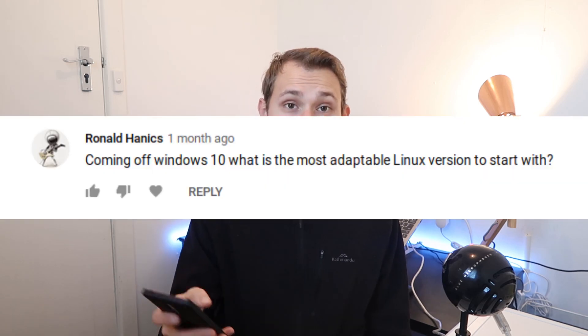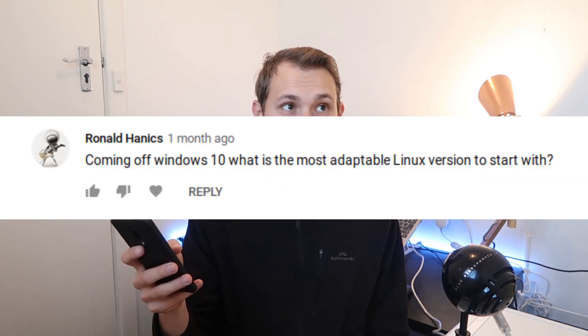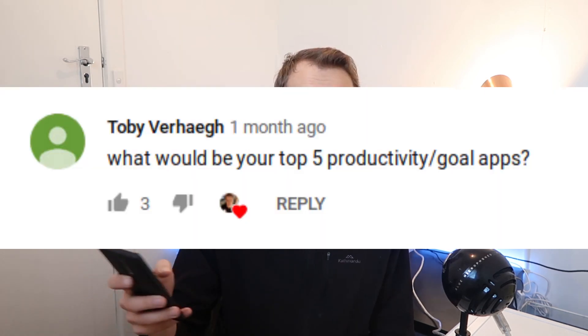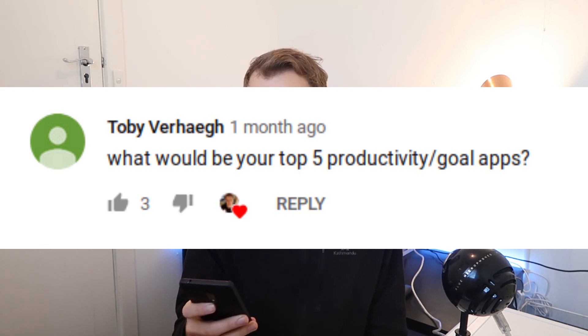Ronald asks: coming from Windows 10, what is the most adaptable Linux version to start with? I would honestly say Zorin — look up Zorin OS 15, download the Core edition, and that should work well for you.